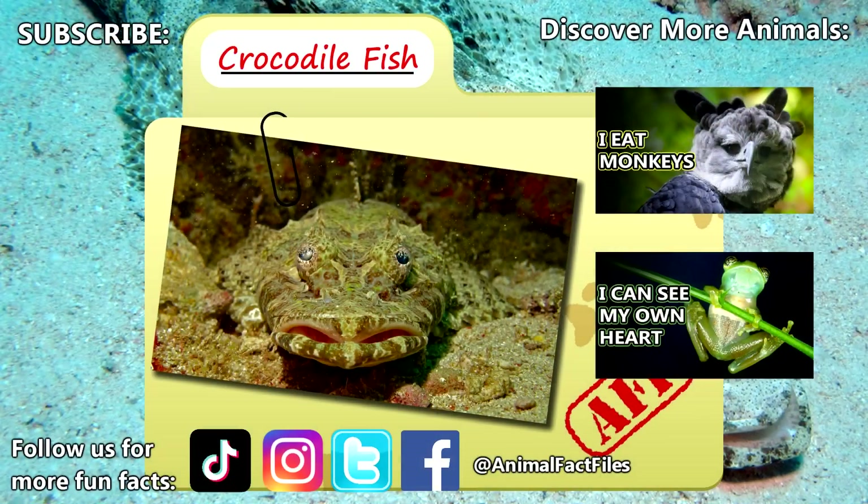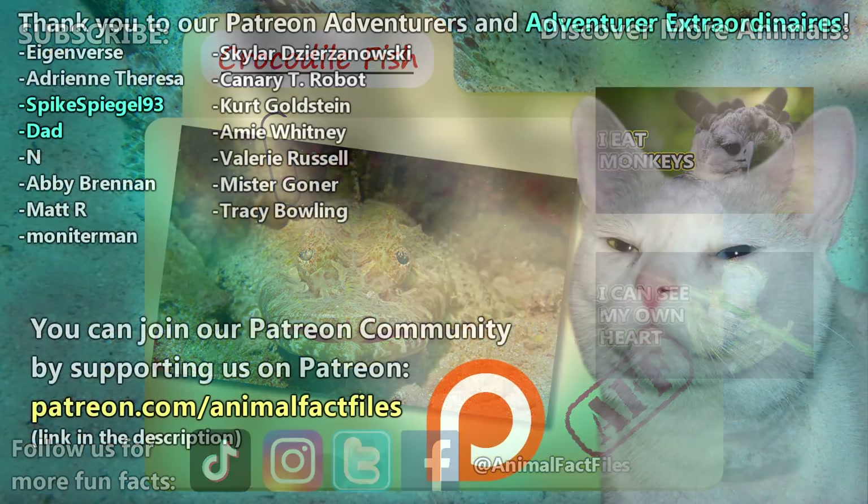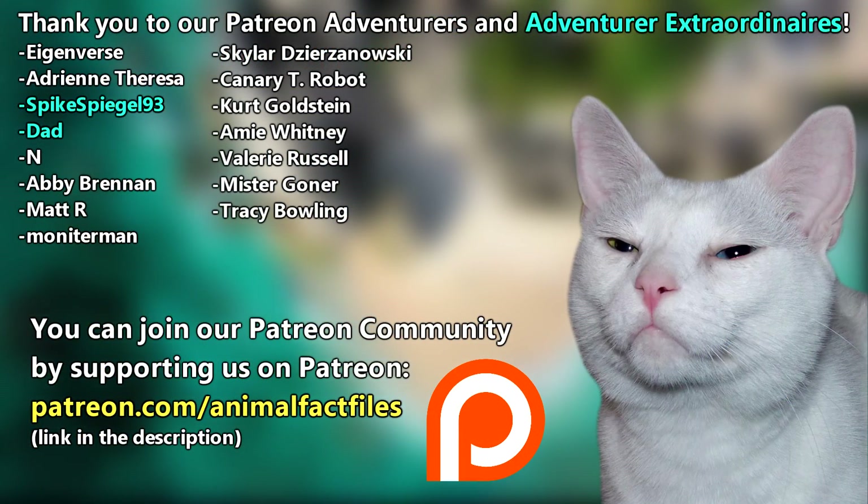For more facts on crocodile fish, check out the links below. Give a thumbs up if you learned something new today. Thank you to our patrons, SpikeSpiegel93, Dad, and everyone else for their support of this channel. And thank you for watching Animal Fact Files.